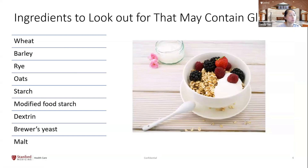When looking for foods that might contain gluten, the obvious ones are wheat, barley, rye, and oats. Some less obvious ingredients that can be made from wheat or other gluten-containing items include starch, modified food starch, dextrin, brewer's yeast, and malt.